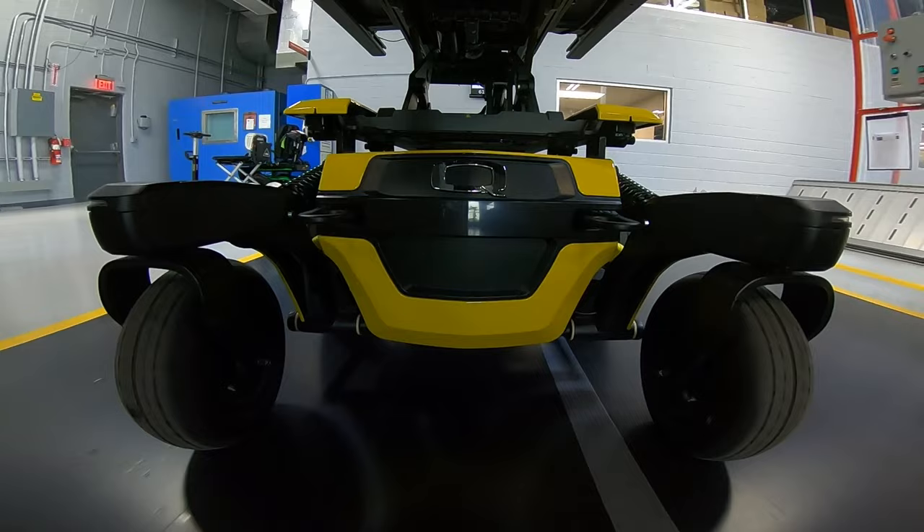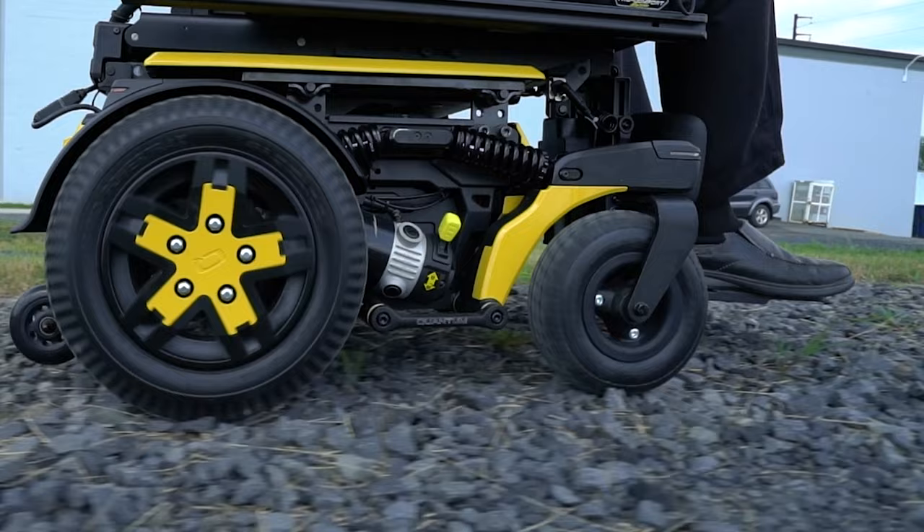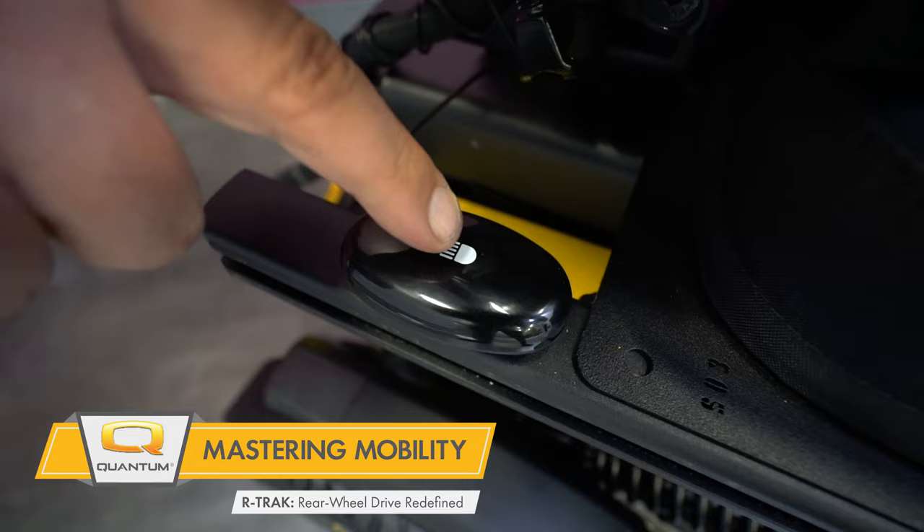And because of its narrow base at just 24.2 inches wide, users will experience improved maneuverability in a rear-wheel drive chair throughout a variety of environments.